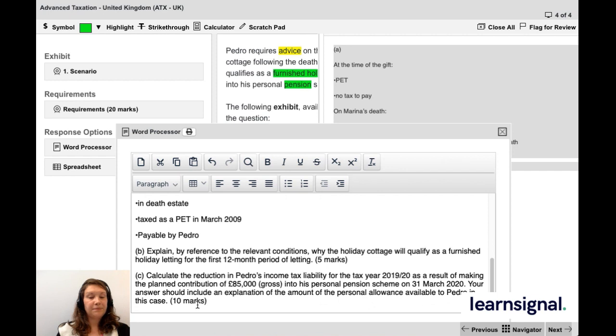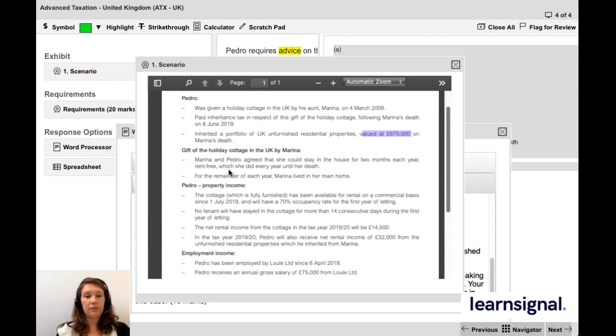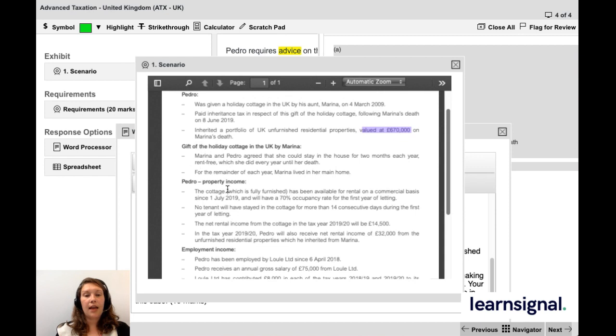Moving on to part B — five marks. We're asked to explain by reference to the relevant conditions why the holiday cottage will qualify as a furnished holiday letting for the first 12-month period. Looking at the scenario under Pedro's property income: the cottage has been available for rent on a commercial basis since July 2019, it will have a 70% occupancy rate, no tenant will have stayed in the cottage for more than 14 consecutive days during the first year of letting. The rental income information there will come in part C.